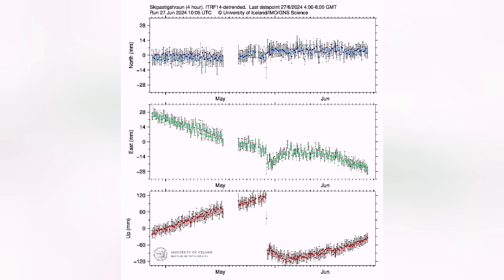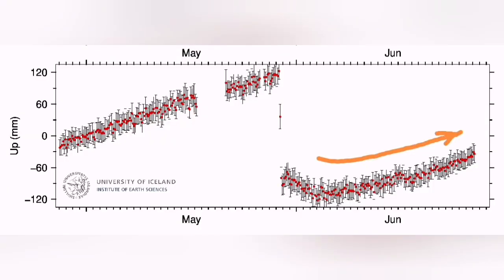Anyway, the land rise is continuing, which shows the magma accumulation in the sourcing volcanic system is actually reaching the speed it had in previous cases. After a downturn fall, it is rising again.